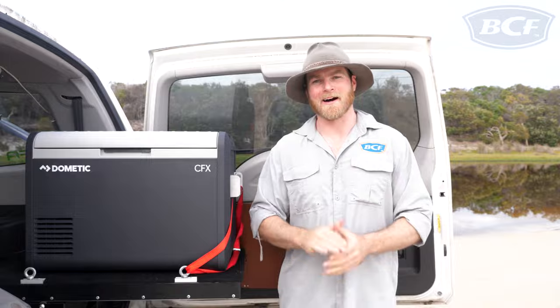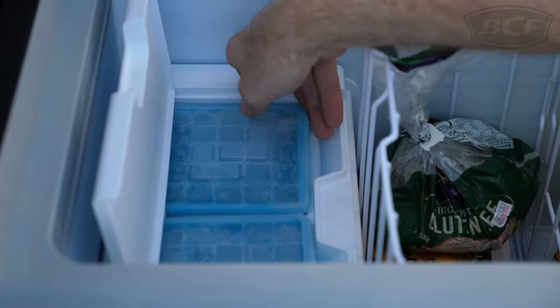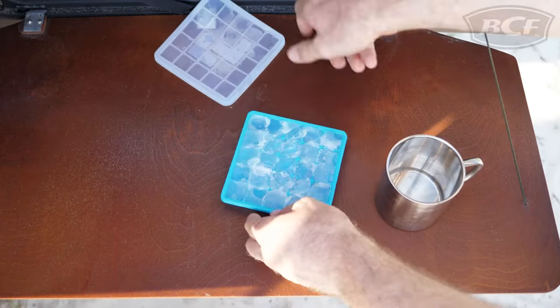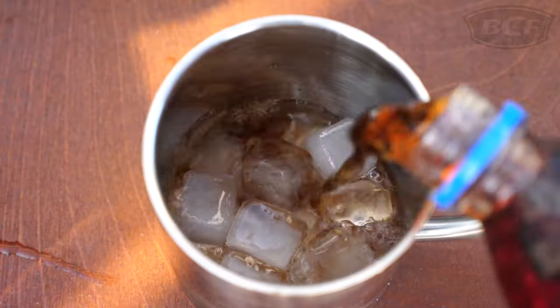It's time for the real showstopper. The 55 IM is the world's first powered cooler with an integrated ice maker that can freeze up a full tray of ice in a matter of hours. Now, if you don't mind the odd mixed drink or two, this model will be right up your alley.